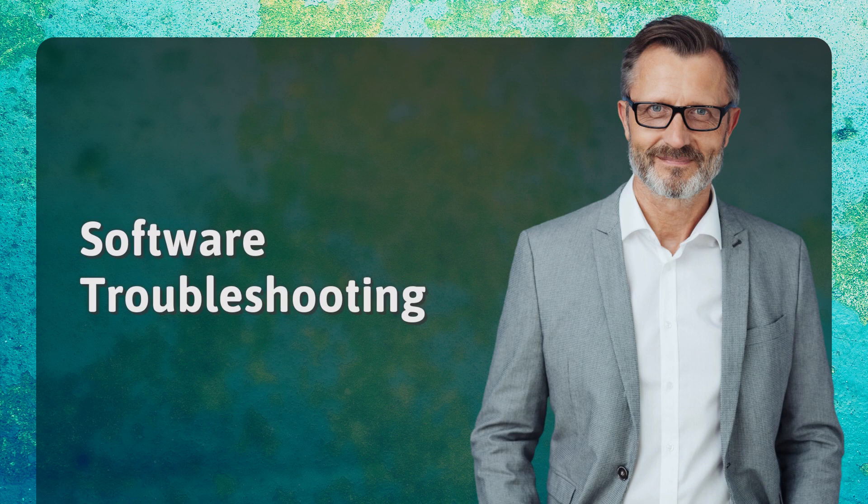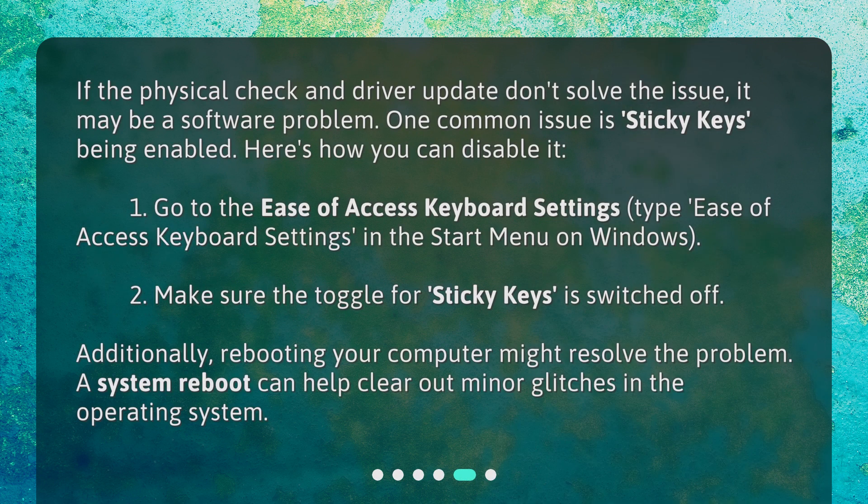Software Troubleshooting. If the physical check and driver update don't solve the issue, it may be a software problem. One common issue is Sticky Keys being enabled. Here's how you can disable it: 1. Go to the Ease of Access Keyboard Settings — type Ease of Access Keyboard Settings in the Start menu on Windows. 2. Make sure the toggle for Sticky Keys is switched off. Additionally, rebooting your computer might resolve the problem, as a system reboot can help clear out minor glitches in the operating system.